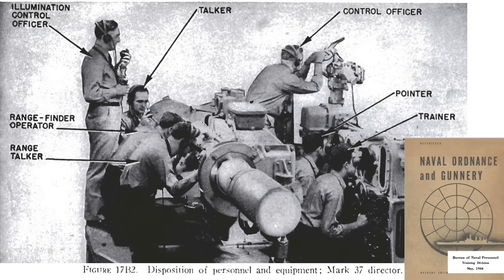Seven crewmen operate within the Director. The control officer leads the team, operates the slewing sight, selects targets, and may control gun firing. The pointer and trainer use handwheels to keep the target optically tracked in elevation and azimuth. The rangefinder operator works the rangefinder, and the rangefinder talker relays target range data to the plotting room. The illumination officer manages star shells and searchlights. The talker relays messages from the ship's control center.